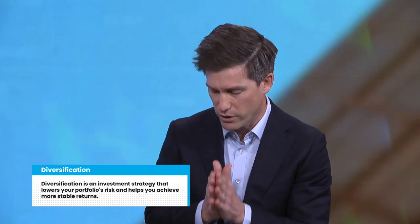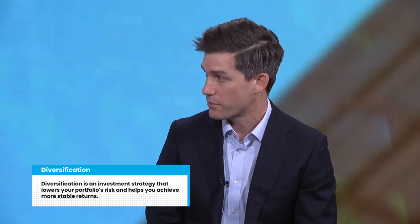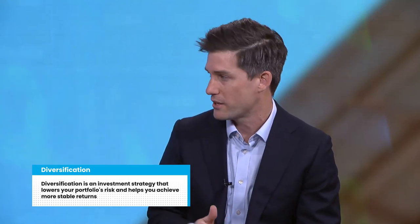Cameron, how can ETFs help investors diversify? There are over 300 different ETFs available in Australia and they cover all the major asset classes like Australian equities, international equities, fixed income and cash, giving really good diversified exposure. There are also numerous ETFs providing more targeted exposure — for example, specific countries, sectors, investment themes, currencies and even commodities.